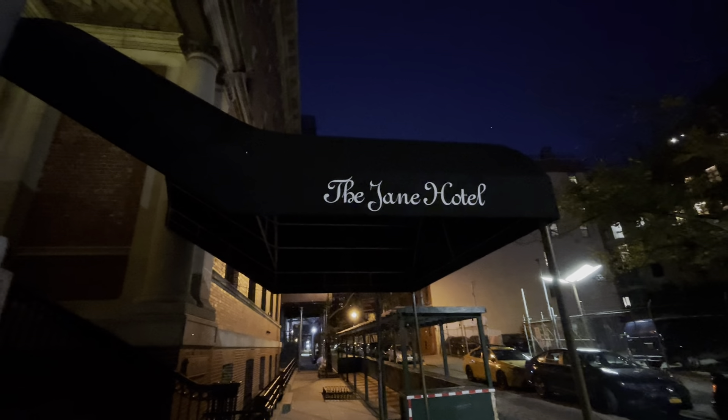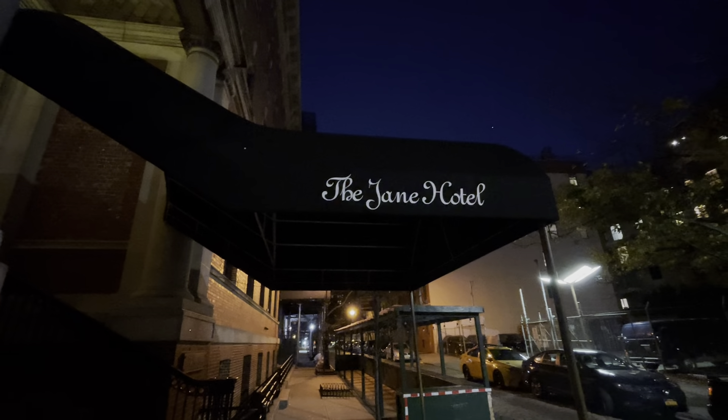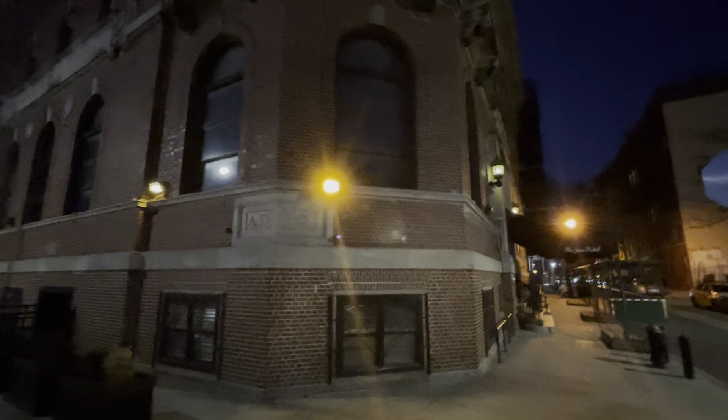Good evening and welcome to the Jane Hotel — I'll be staying here two nights. This is an iconic hotel. You can't see it now because it's too dark, but the Hudson River is right over here. This is the Jane Hotel, where the survivors from the Titanic stayed. It is a ship-designed hotel and I think you're going to enjoy it.